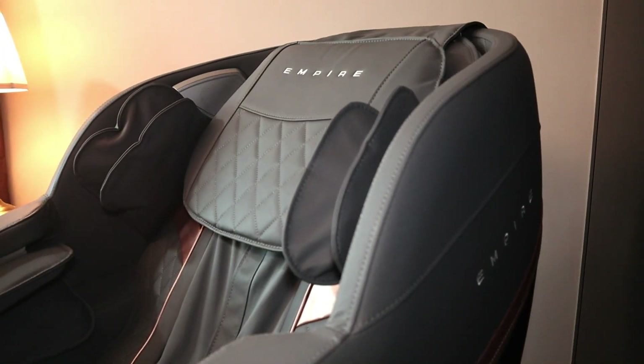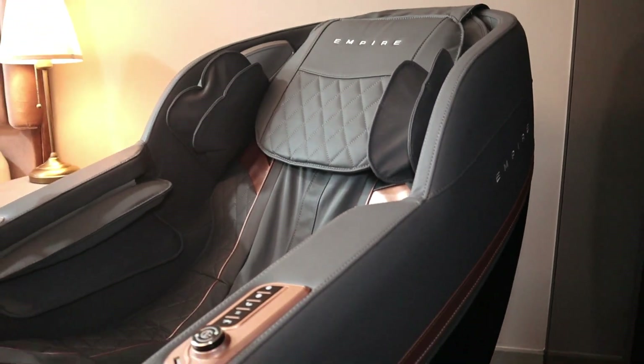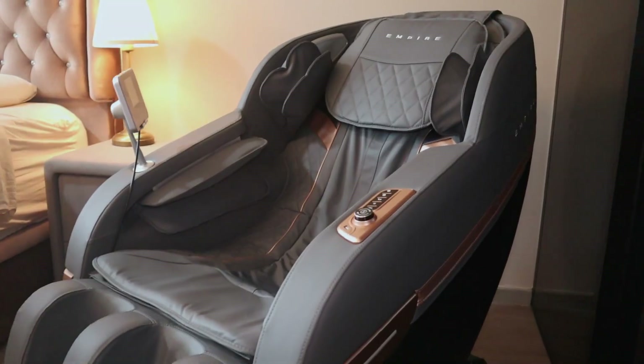Today I will be giving you a full review on the Empire Pro massage chair. My very first impression is that the design is very sleek and I'm very happy that the design and color scheme matches my home. My very first concern when getting a massage chair was the size and whether my home would be able to fit a full body massage chair.